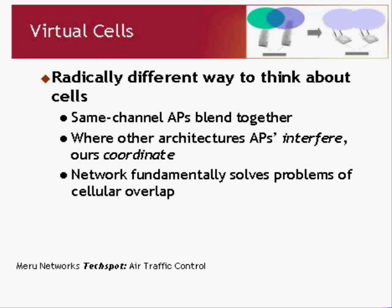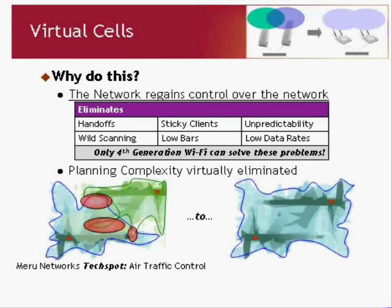In other architectures, having neighboring access points on the same channel is actually a very bad thing — microcell is completely dominated by the concept that two neighboring access points must not be on the same channel because they interfere. For us, access points don't interfere when they're on the same channel. Instead, they coordinate and cooperate with each other, and by being on the same channel they avoid the overlap problem and actually solve real RF problems. The key concept here is that the network is regaining control over the network.